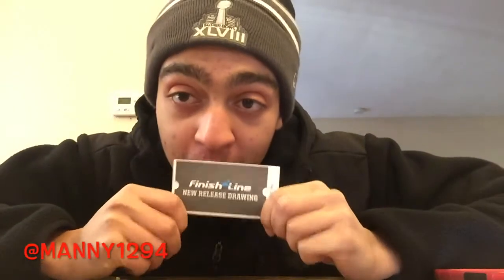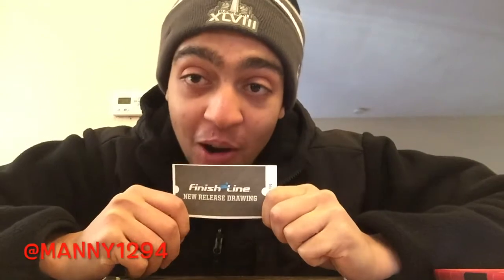What up guys, Manny Chicken with a new video today — first video of 2015! I finally won a raffle ticket, I finally won a pair of kicks. What is it? One for five, one for six. Today I got the full review on it, I'll let you guys guess.